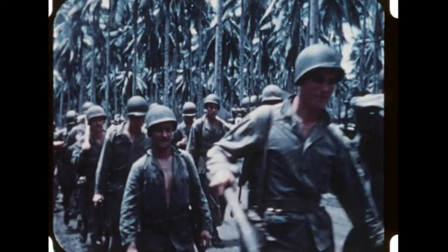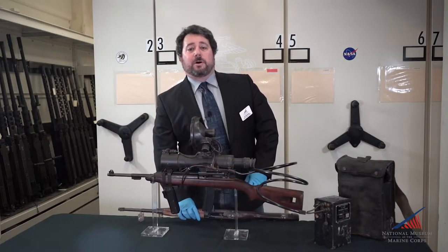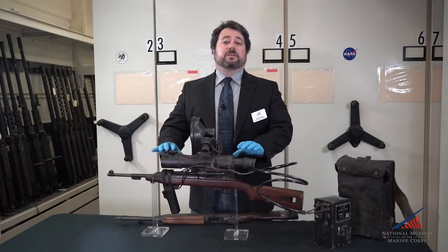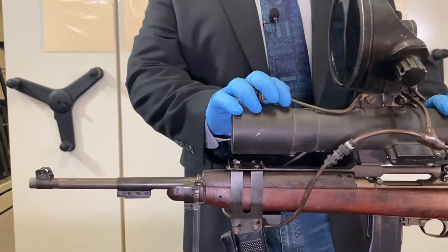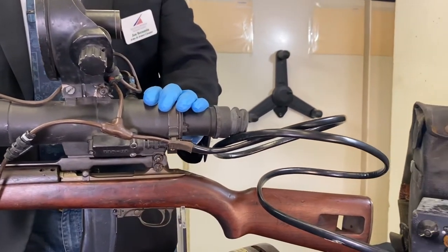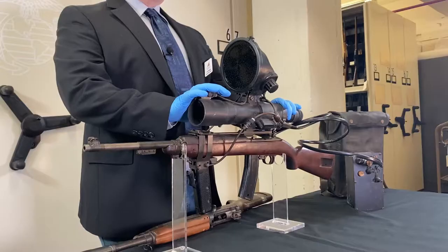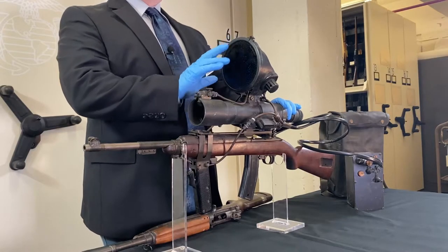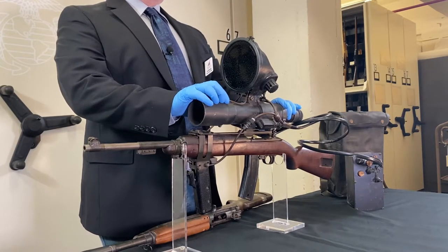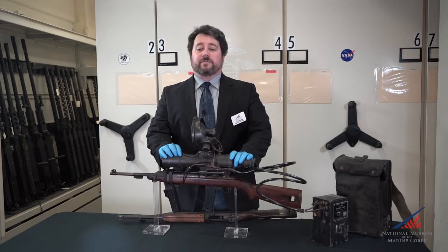As World War II came to a close, new weapons technology was growing at an incredible rate. By the Battle of Okinawa, the U.S. was fielding its first night vision systems. The T3 carbine sniper scope combination was developed concurrently with the M2 carbine and used the same basic weapon. However, unlike the M2, the T3 mounted an infrared night vision sniper scope that would allow Marines and soldiers to see and fight at night. The T3 saw limited service on Okinawa with both the Army and Marines and was successful enough to warrant further development.